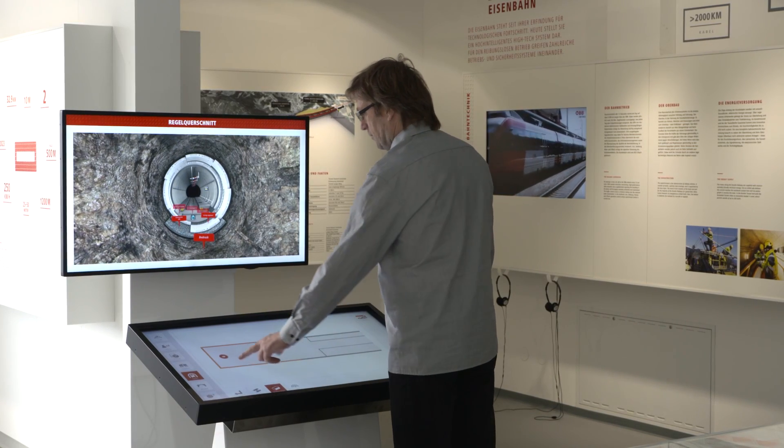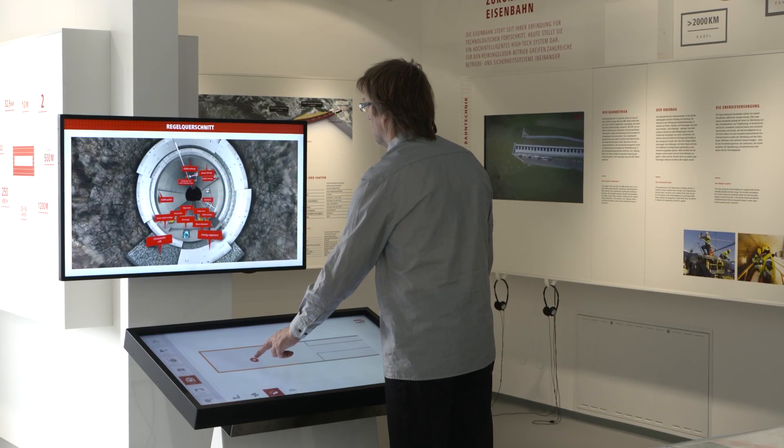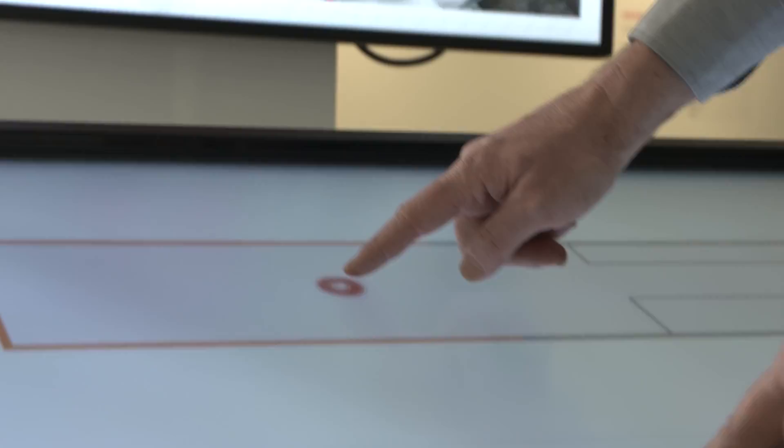An interactive 3D installation ensures that all the content is presented in a multimedia way, thus making it readily available to all visitors.